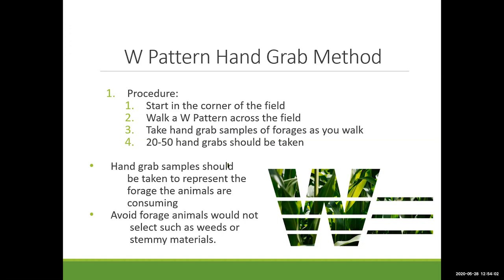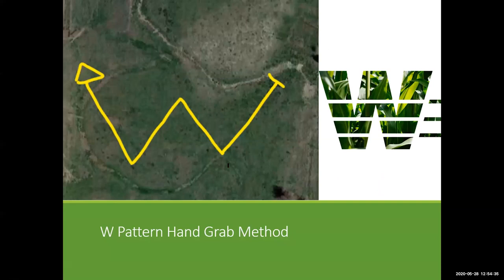The W pattern method uses the same principles — the only difference is that you walk the shape of a W across the pasture. The thought process is that you get a more representative sample by covering more of the pasture. However, if you have a fairly representative pasture without dramatically different areas like uplands and lowlands, it will match up well with the diagonal method.